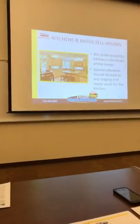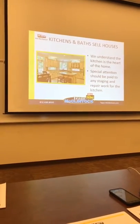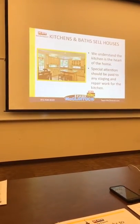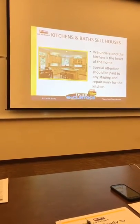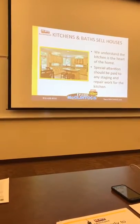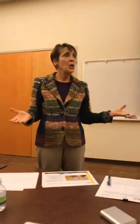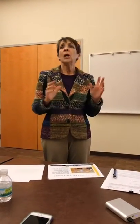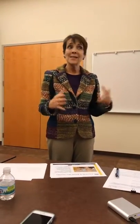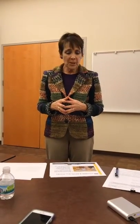Kitchens and baths sell your house. The kitchen is the heart of the home — that's where people view they'll do most of their living. Some relatively inexpensive things you can do: replace light fixtures. There are lots of places to buy nice-looking, simple light fixtures. Brass is out — a lot of people don't like brass — so you can replace those light fixtures.